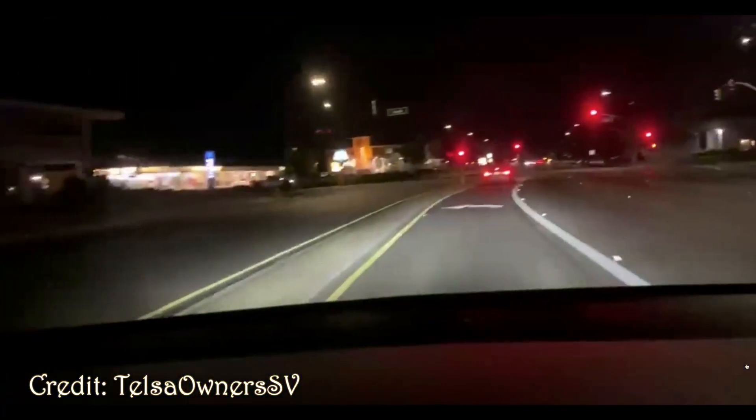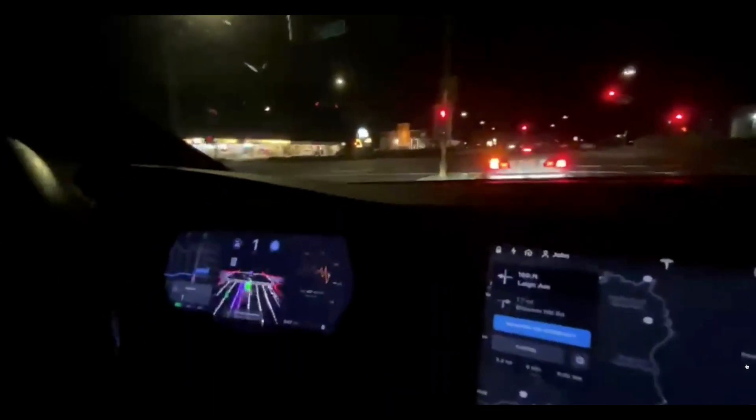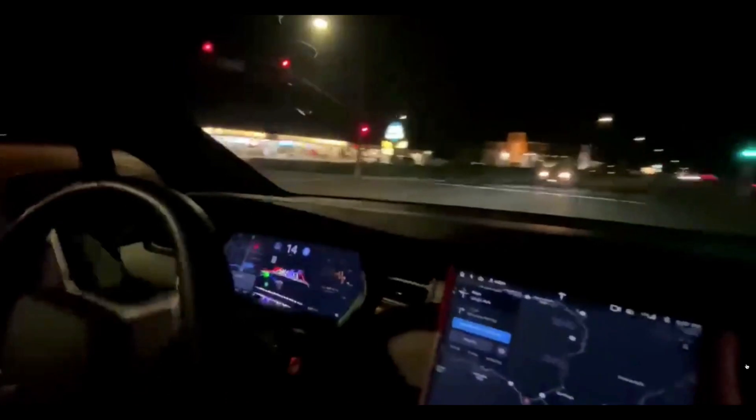So let's take a look at a few of the earliest videos that have popped up. First is a video by Tesla Owners SV. It's at night, which is pretty impressive given how difficult that is. There's a left-hand turn being made — on the left-hand screen you can see a really cool, almost 1980s Pac-Man-like interface. When the light changes, as soon as the car in front moves, you can see the speedometer going up and it executes a left-hand turn with no problem at all. Pretty fantastic.